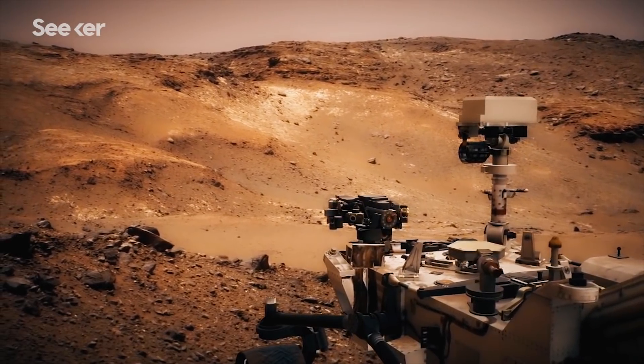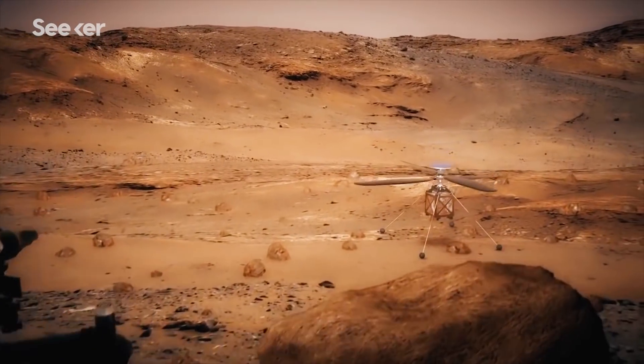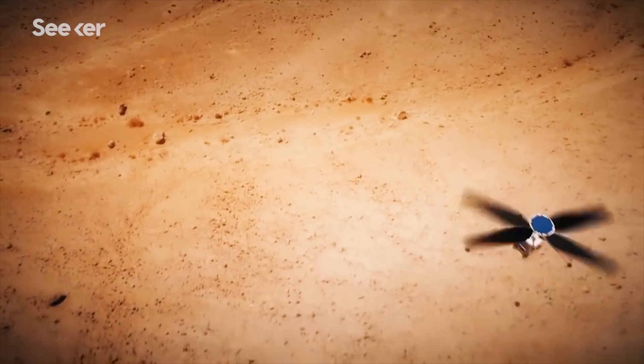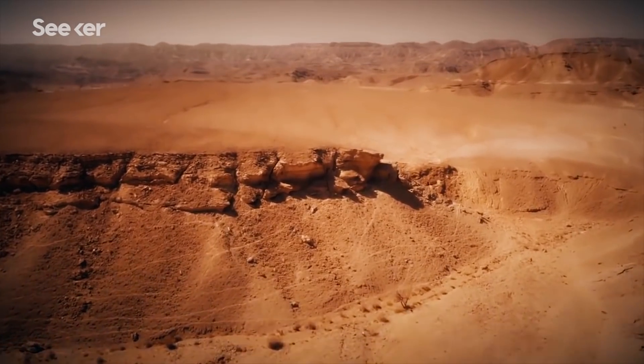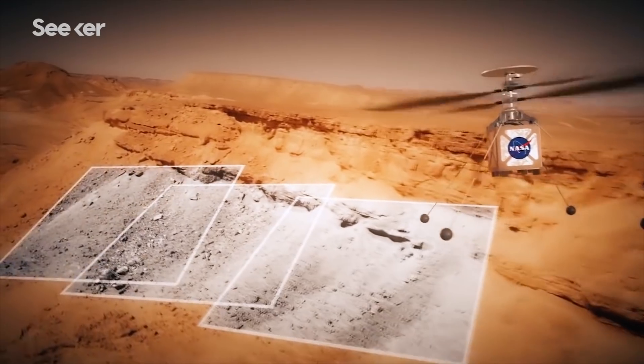Mars 2020 will also include a series of major firsts. After we land, we're going to deploy this helicopter, whose fuselage is the size of a softball. It'll fly for short durations and it's solar powered. We'll be able to get data from it. This is the first time we've had a helicopter on Mars, and that'll be really exciting.